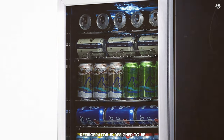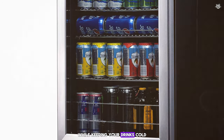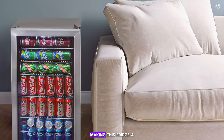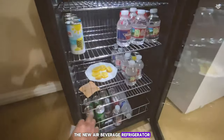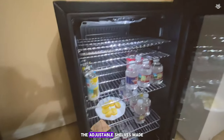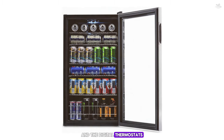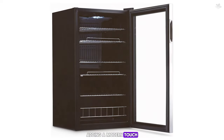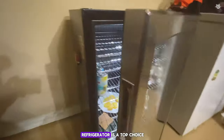The NuAir Beverage Refrigerator is designed to be energy efficient, helping you save on electricity costs while keeping your drinks cold. The stainless steel finish and glass door add a touch of elegance to any room, making this fridge a stylish addition to your home or office. In our tests, the NuAir Beverage Refrigerator excelled at keeping our drinks cold and easily accessible. The adjustable shelves made it easy to store different sizes of cans and bottles, and the digital thermostat allowed us to set the perfect temperature. The sleek design was a hit, adding a modern touch to our space. If you're looking for a dedicated beverage fridge, the NuAir Beverage Refrigerator is a top choice.